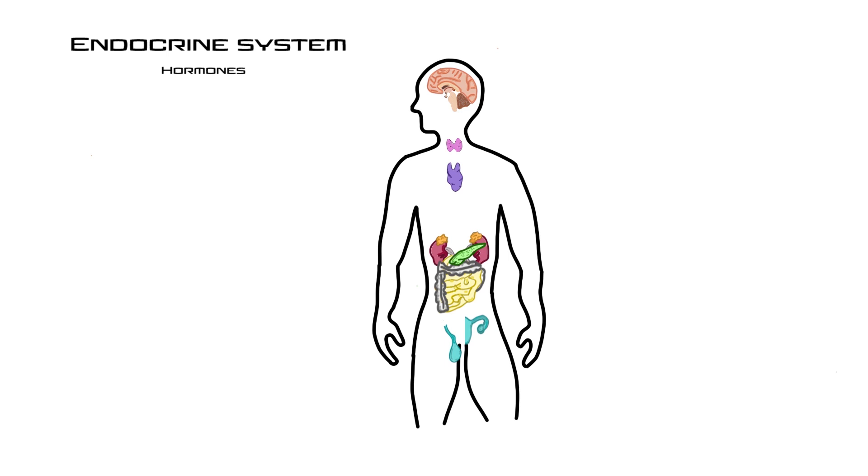Hormone comes from the Greek word 'hormon' which means to set in motion, and that's exactly what they do. Now keep in mind there are two types of endocrine organs: true endocrine glands that do nothing else but make hormones, and organs that have other functions in your body but also make hormones — meaning producing hormones is not their primary function.